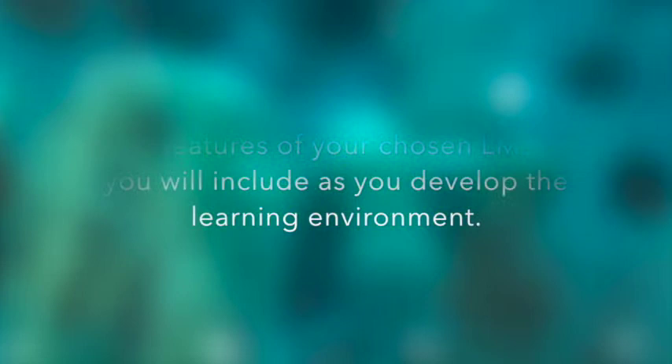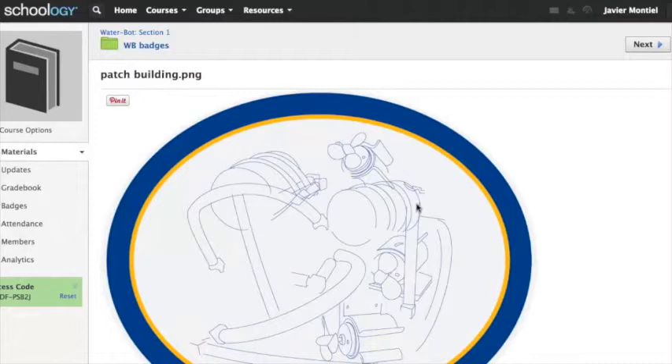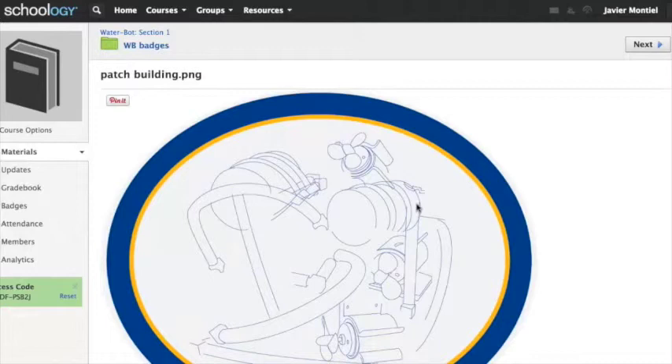One attractive asset that Schoology has to offer is the capability to give badges. This benefit extends the gamification strategy that the Captivate module offers to our users.